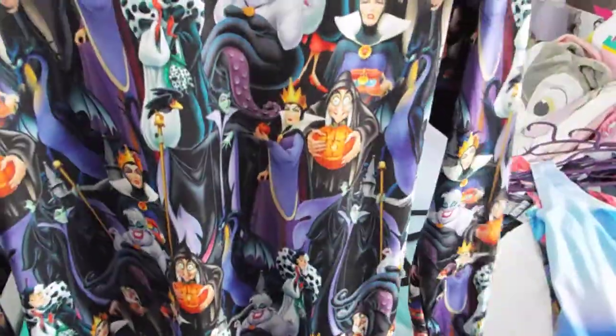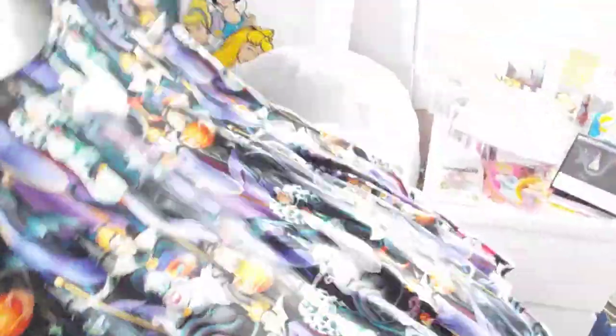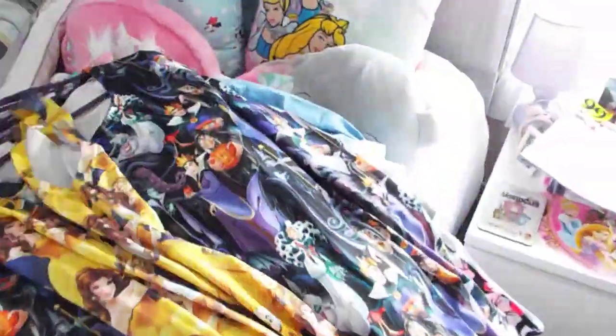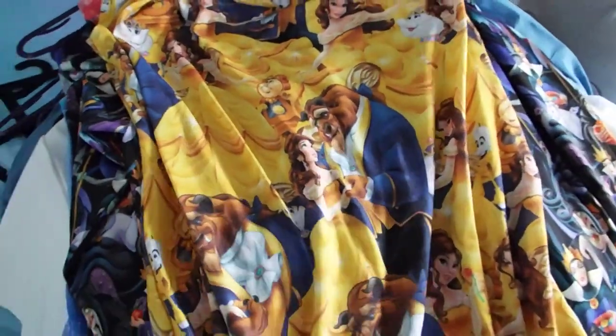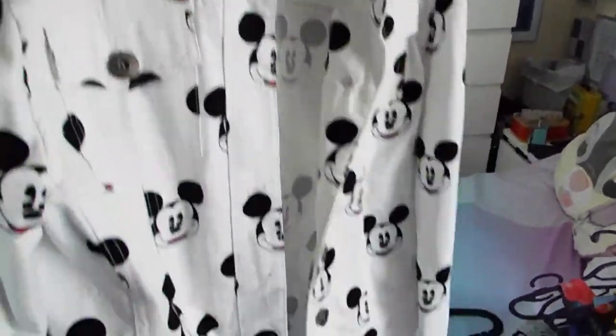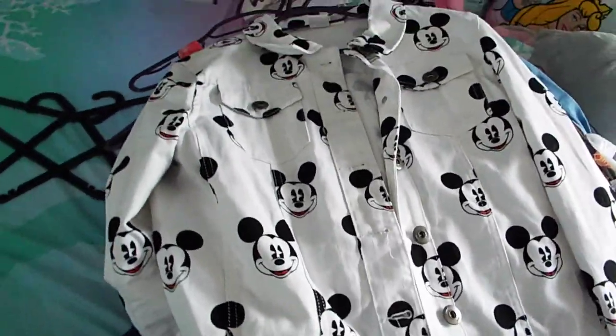Beautiful Cinderella one - again Sports Direct. I love this one - I wore this Halloween a couple of years ago. However I seem to have put on weight because I'm partial to a bit of cake, but I'd rather eat the cake, you know what I'm saying. Oh, a Beauty and the Beast one - that's falling off the hanger, let me straighten that out. That's from Sports Direct. And then my gorgeous Mickey Mouse jacket from Forever 21 - I love, love, love, love this jacket.